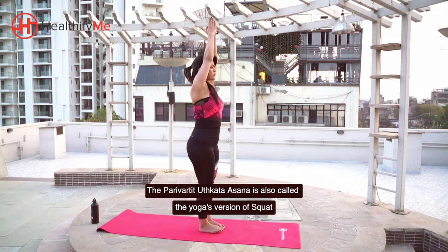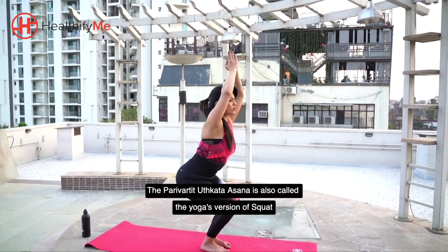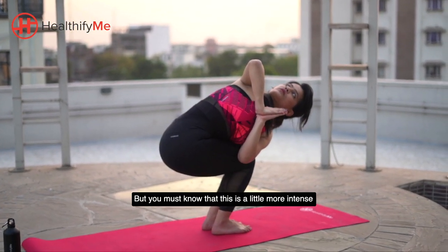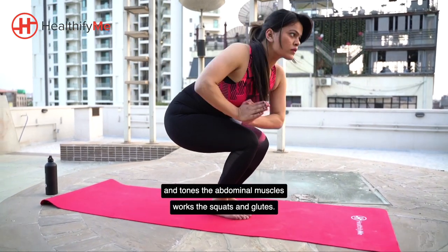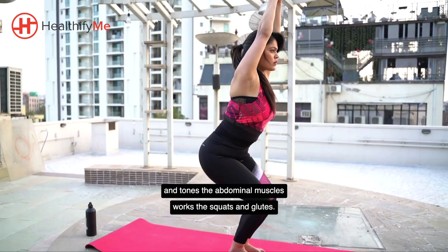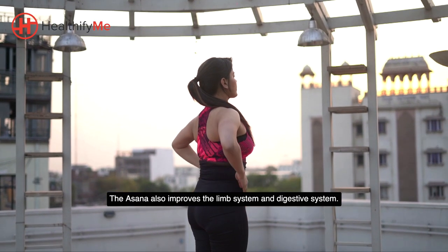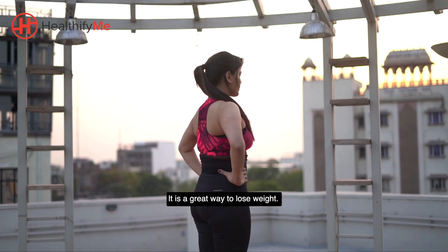The Parivartat Utkata Asana is also called the yoga version of the squat. This is a little more intense and tones the abdominal muscles, works the squats and glutes. The asana also improves the lymph system and digestive system. It is a great way to lose weight.